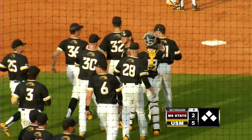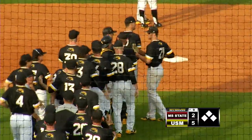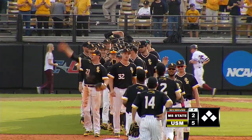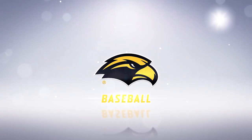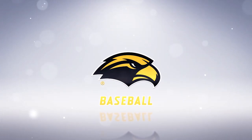Walner shows a little emotion as he got that strikeout to end the ballgame. Golden Eagles going to win it.